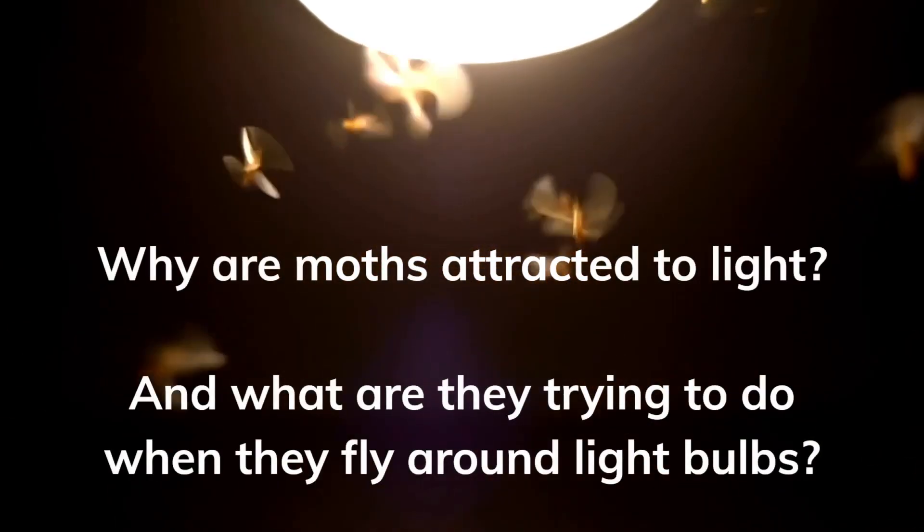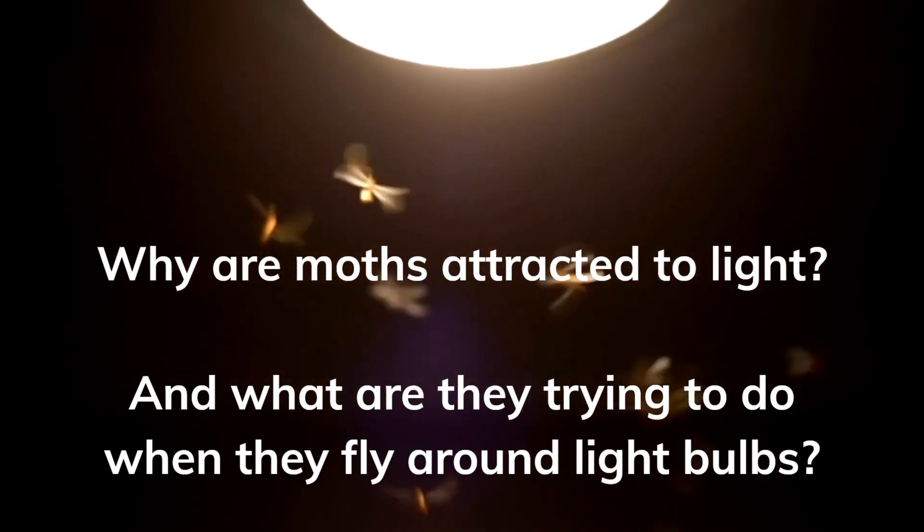Why are moths attracted to light? And what are they trying to do when they fly around light bulbs?